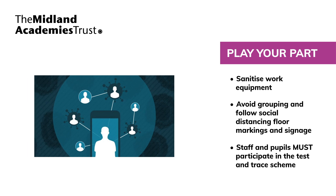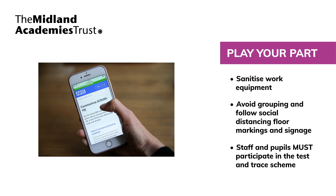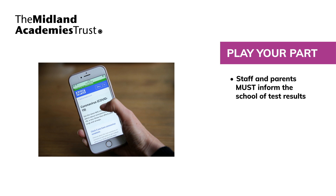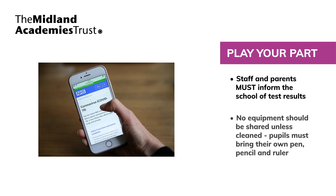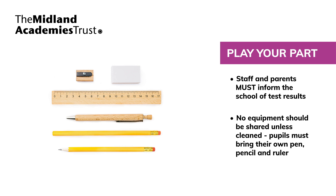We expect all staff, pupils and parents to actively participate in the Government Test and Trace Scheme. Staff and parents must inform the school of any COVID-19 test result. Equipment will not be shared unless cleaned; therefore, pupils must bring their own pen, pencil and ruler to school.